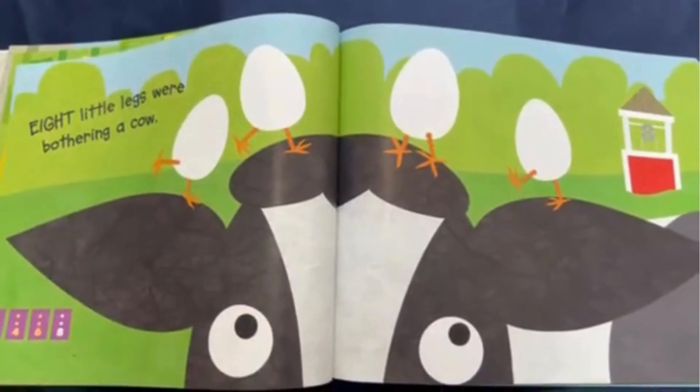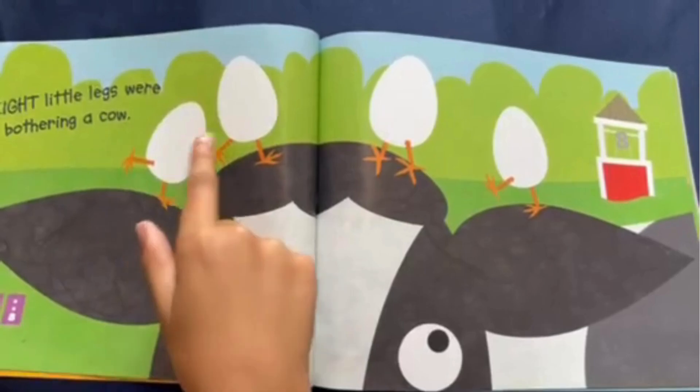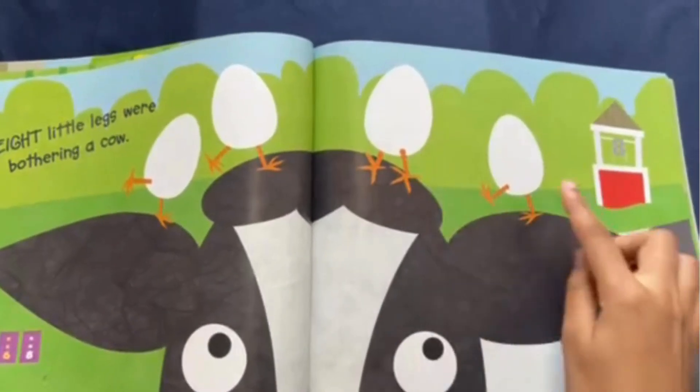Eight little legs were bothering a cow. With eight legs, there's only one, two, three, four eggs.